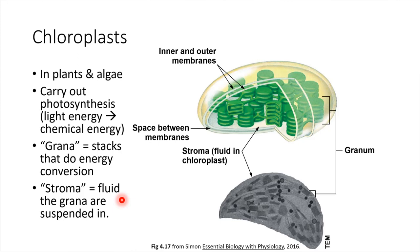Chloroplasts are special organelles. These are what allow some things to photosynthesize. Chloroplasts are not present in animal cells — we cannot photosynthesize. We can't go out in the sun and make energy. But plants can, and these organelles are what allow plants to do that. They're also in algae, like what grows in swimming pools.